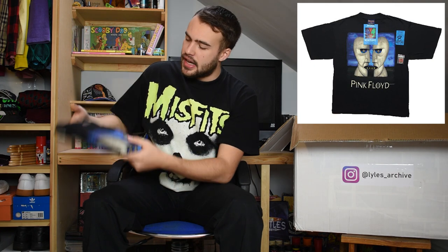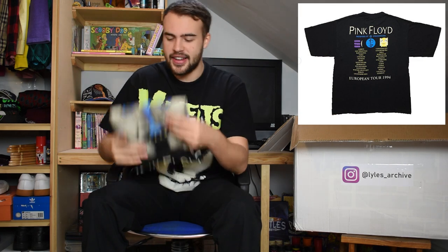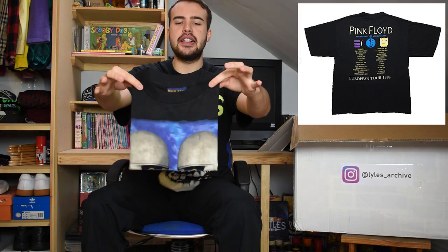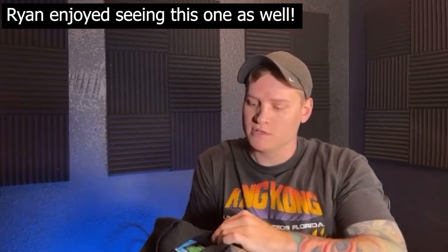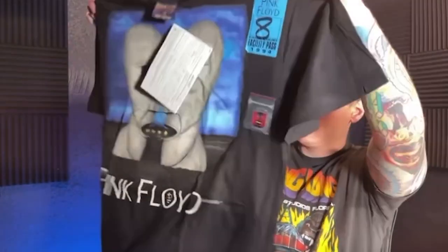Then we have the Division Bell t-shirt on a Brockham XL tag with the original merchandise booklet inside - also got the original sticker on it. It's got the two big heads facing each other. I showed you the bootleg earlier; this is the official one you could have bought at the concert - not in the parking lot. The fact that it's got the booklet, the sticker, and the badge is just crazy. It's deadstock - still got the Pink Floyd book attached on the Brockham tag. Pin, book, and sticker too. 1994.